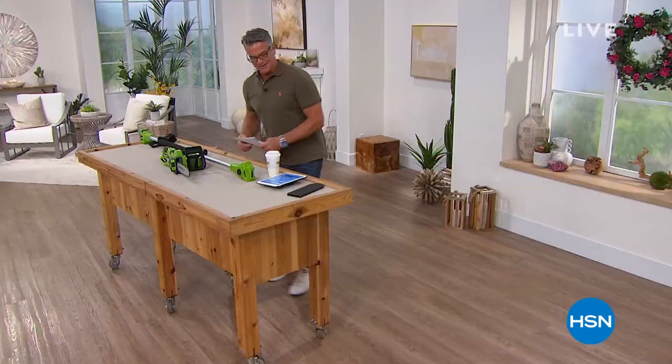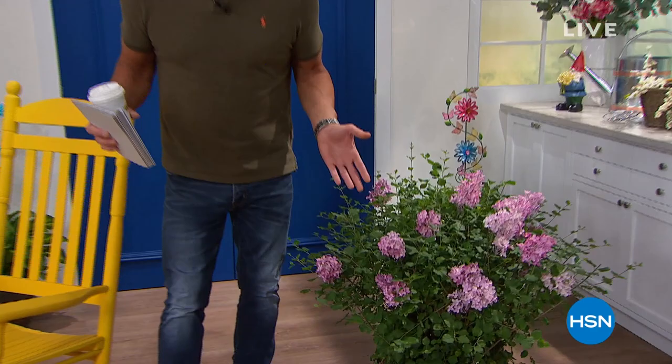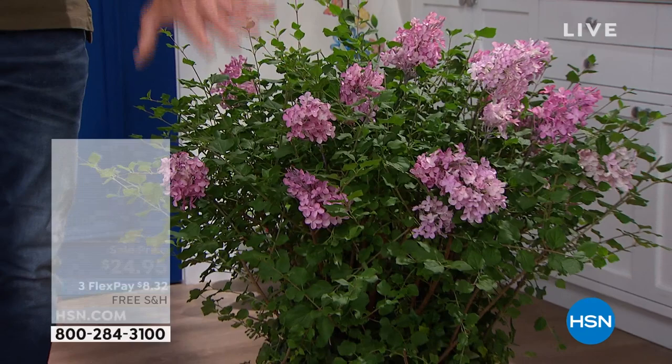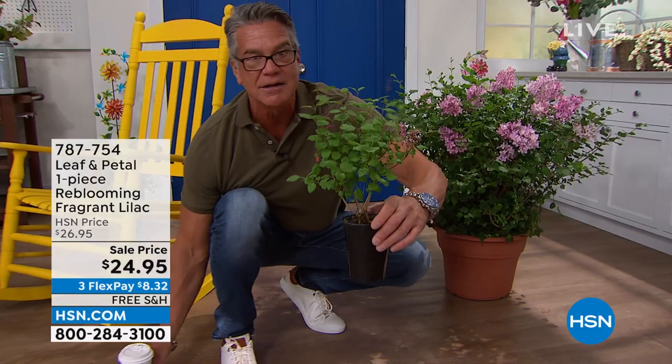I'm going to run over to the lilac right after this. Last call on the lilac. So we did sell out of the purple — get the pink. It smells the same. It's beautiful. It's less than $20 today. It is the most intoxicating scent ever. It is my favorite flower of all the flowers as far as scent. We grew up in Connecticut, my father had lilac bushes all over the yard — you open a window and the scent that comes through. Look at what you're getting — look at how pretty. This is a fully growing lilac plant. All you got to do is pop it in a bigger pot or put it out in the yard. It is absolutely beautiful. And the scent — oh, there's flowers. Trust me, try it. Just get it.